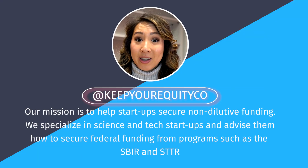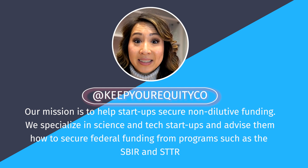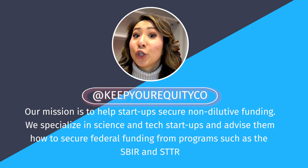Hey guys, welcome back to the channel. I'm Stacey Chin from KeepYourEquity.co, and our mission is to help startups secure non-diluted funding. We specialize in science and tech startups, helping them secure funding from federal programs such as the SBIR and STTR. We also advise lots of private and public businesses, as well as NGOs, to help them secure funding from federal grants and contracting opportunities.